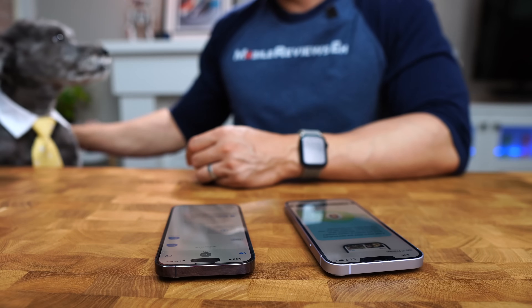The biggest problem is going to be convincing that family member or friend to actually use that feature, so that you're not waiting around all the time for them.